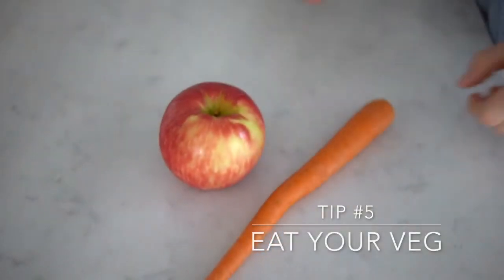Number four: avoid staining products such as coffee and tea. Tea is usually a better option than coffee, but either way, anything that looks like dirty brown water is probably going to turn your teeth a not-so-pretty color. And we don't even need to mention smoking, because we know nobody watching our channel smokes.